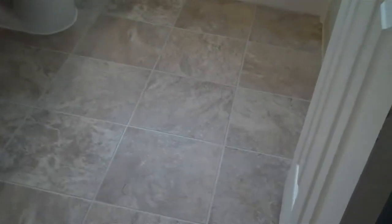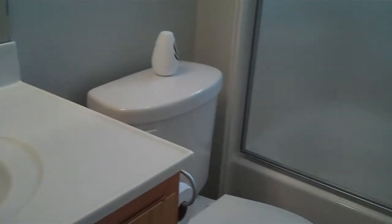In the bathroom, this has been completely redone. It's got the nice vinyl floor, brand-new vanity, new toilet, and new tub surround.